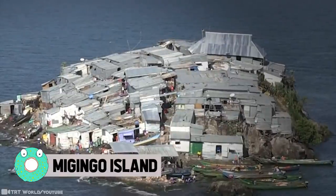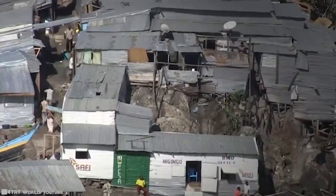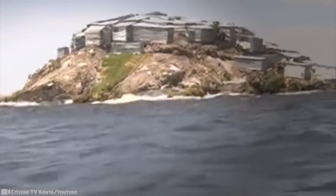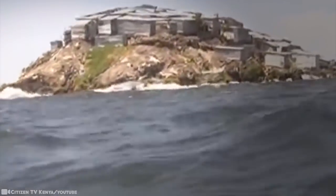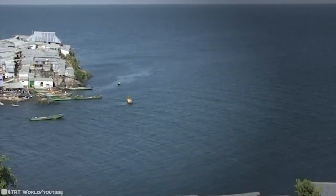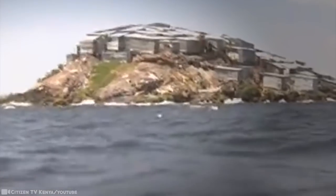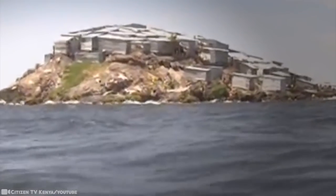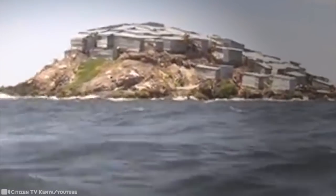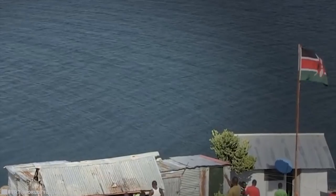Majingo Island: This tiny island measures barely half an acre and is merely an outcrop of rocks. Nonetheless, it sits on Lake Victoria, the largest tropical lake on Earth and prime real estate for catching fish. It was barely inhabited until the 2000s but now hosts as many as 500 fishermen. Two Kenyan fishermen claim to have been the first inhabitants of the island, settling there in 1991.